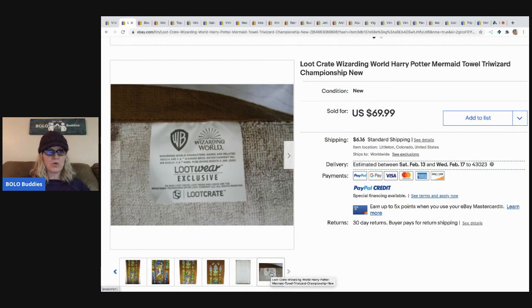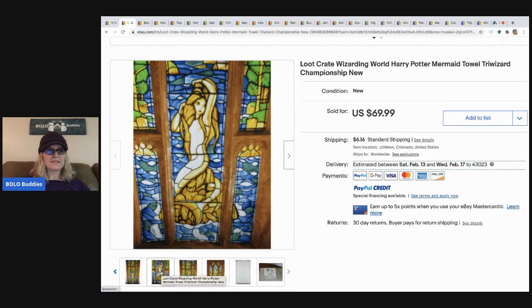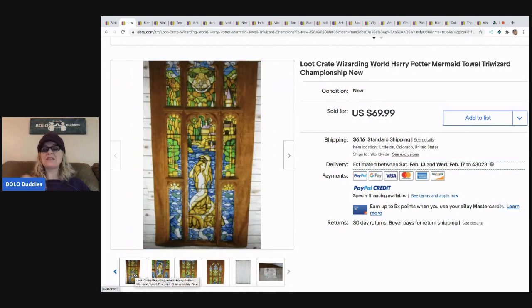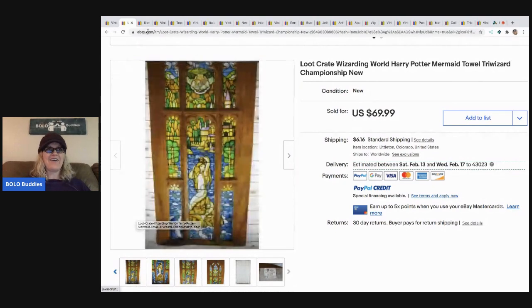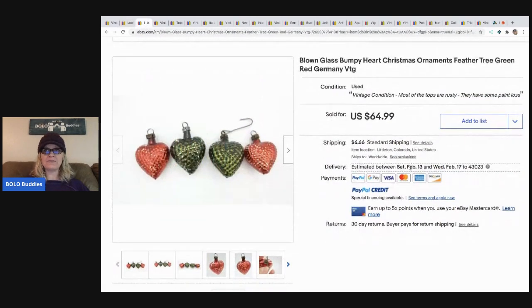Wizarding World Loot Crate - never heard of it. Have you guys heard of this? Let me know in the comments. Drop me comments all through the video - I want to see how many comments I can get on this video. The next item is blown glass bumpy heart Christmas ornaments, feather tree, green and red, Germany vintage.